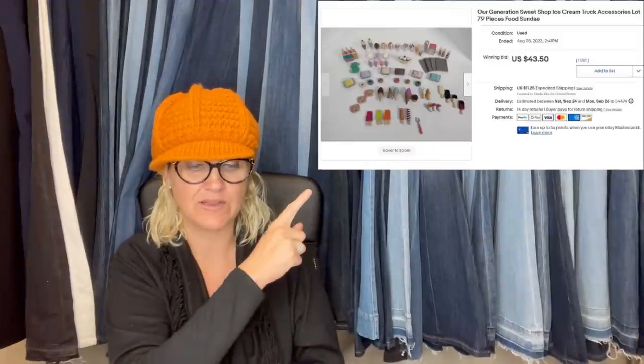This one comes from The Quiet Thrifter, who is a Bolo Buddies member and a YouTube channel member — she gets a bonus shout-out. She bought a new and sealed Thomas the Train with companion set at a thrift store for $3, listed it on a 10-day auction, and it sold for $35. Buyer paid the shipping.